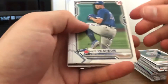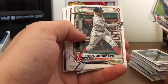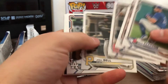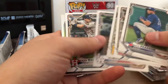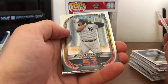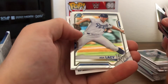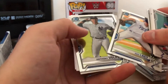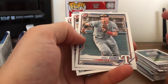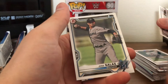Got a Nate Pearson rookie, Xander Bogarts, Paul Goldschmidt, Josh Bell, Mookie Betts, Alex Bregman, top 100 Jason Dominguez number 53, Asa Lacy, Anthony Volt, Josh Jung, Aaron Sabato, and Jose Salas.